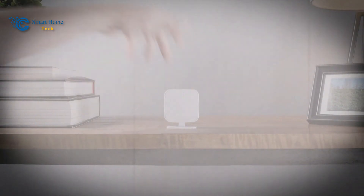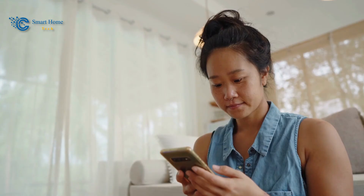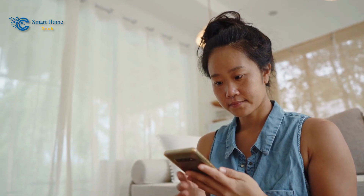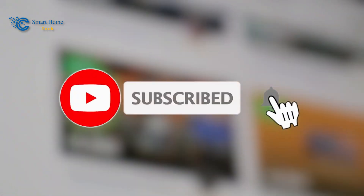For more information, check the link in the description below this video. Thank you for watching, and if you like this video, support our channel by giving us a thumbs up, and don't forget to subscribe for more future updates. See you soon!